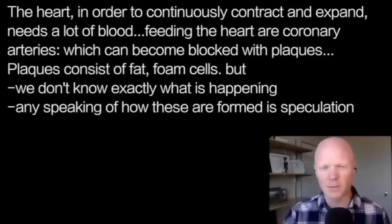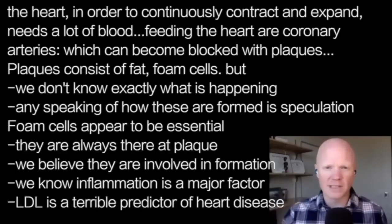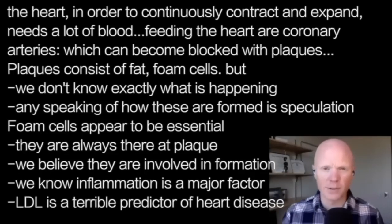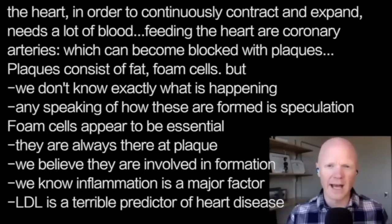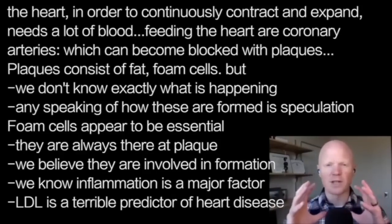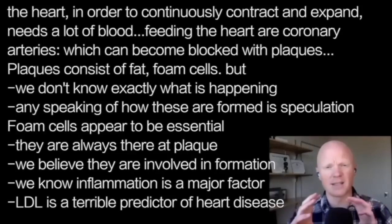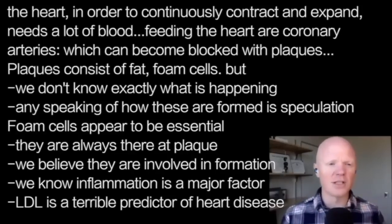We know the composition of the plaque, and that has led some to erroneously conclude they know the full process. Now, I've mentioned these things called foam cells. Foam cells appear to be essential — they are always present at the site of the atherosclerotic plaque. We think they are contributing because it fits together very well, and we know that inflammation is a very big part of atherosclerosis.